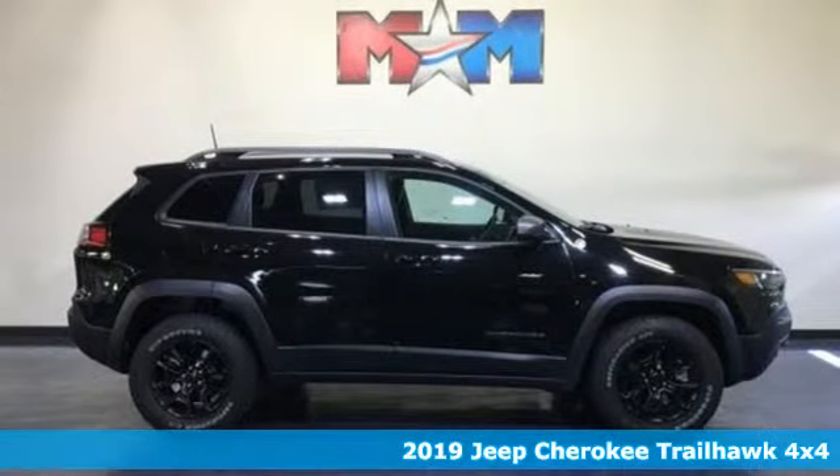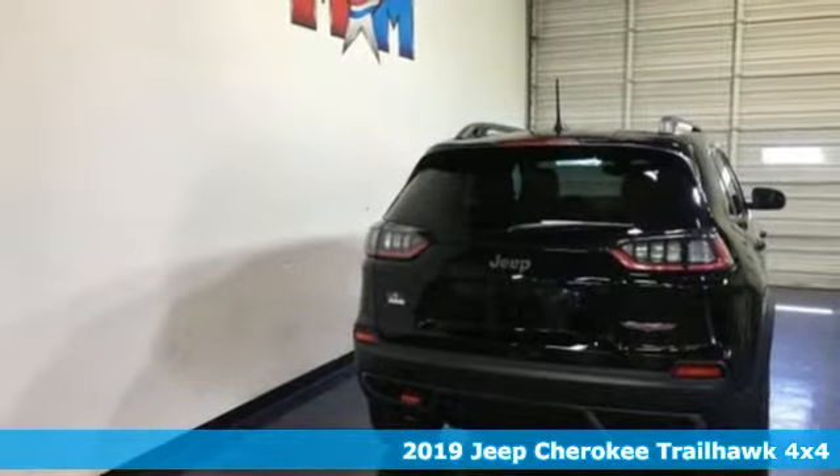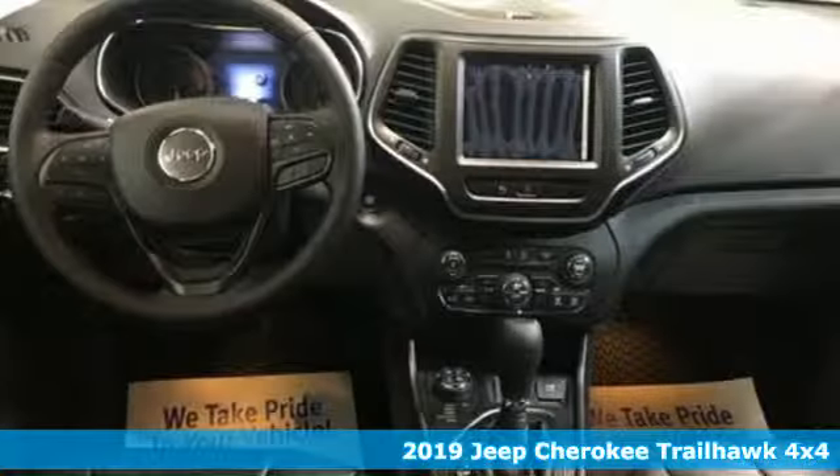It's a new 2019 Jeep Cherokee. The Jeep life fits your life. It's equipped for all your driving needs and wants.